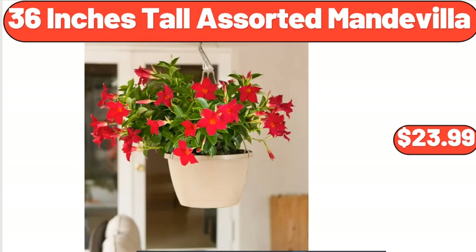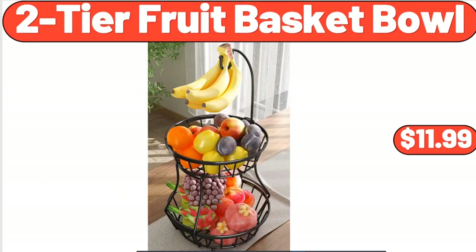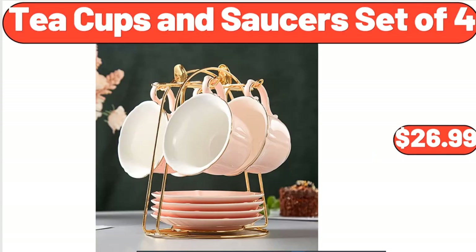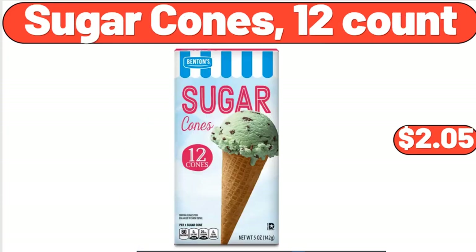36-Inches Tall Assorted Nandavilla, $23.99. Fresh Ground Beef Chub, $9.95. Two-Tier Fruit Basket Bowl, $11.99. Tea Cups and Saucers Set of 4, $26.99. Insulated Lunch Bag, Large Lunch Tote for Women, $9.99.